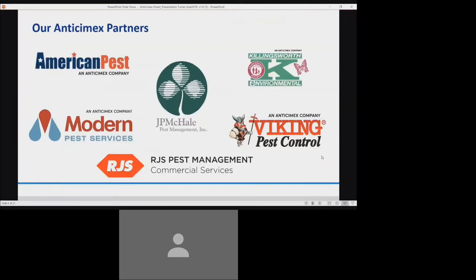With that being said, also with us today are our Anti-Cmex partners, which are American Pest in Maryland, Killingsworth Environmental in North Carolina, Modern Pest in Maine, Viking Pest Control in New Jersey, and our newest Anti-Cmex family members, RJS Pest Management and JP McHale Pest Management in New York.